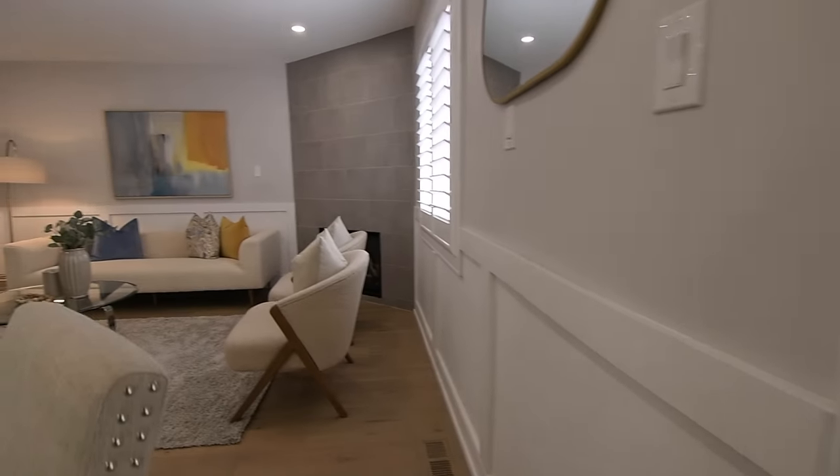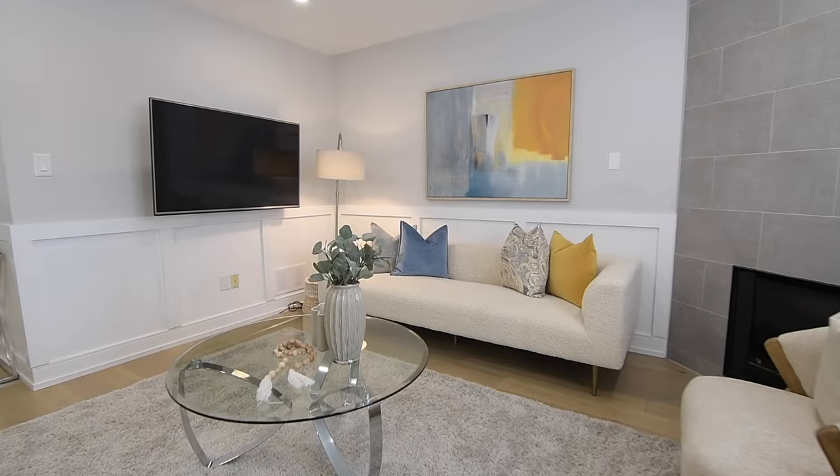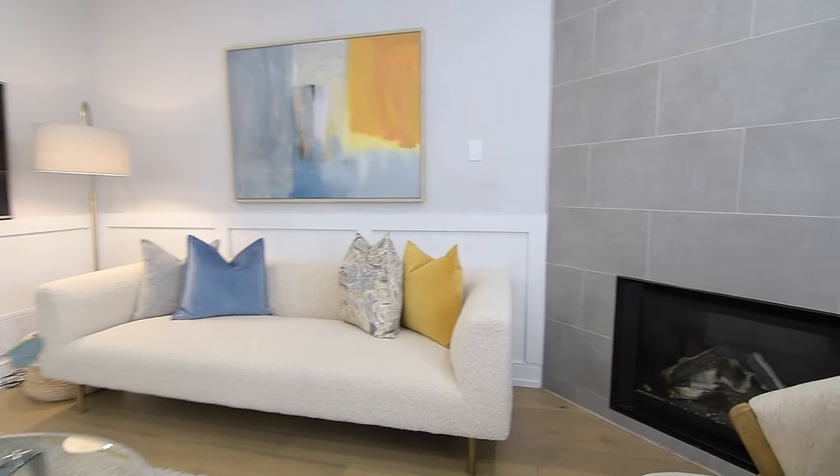The family room window has California shutters and the coziness of a corner gas fireplace, updated with a floor-to-ceiling tiled facade.